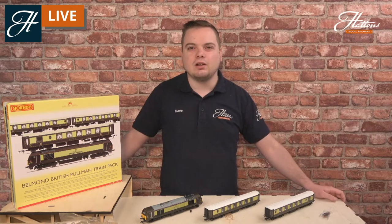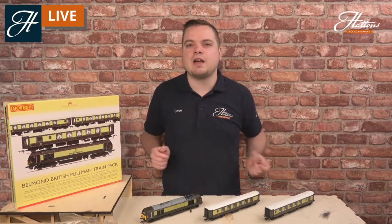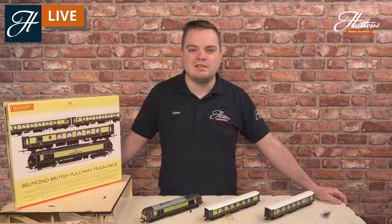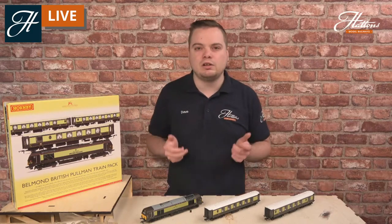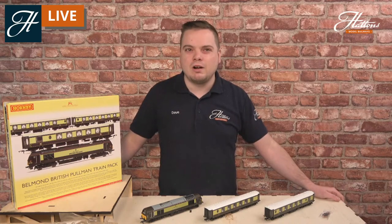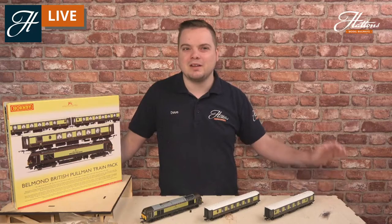Do take a look at the link in the description - these are available to order right now should you like to pick one up for your layout. If you'd like any more information about this set, please leave a note in the comments and I'll answer any questions where I can, or get in touch with our customer experience team who are more than happy to help. I hope you've enjoyed today's video. Don't forget to like and subscribe to our YouTube channel and Facebook page for more live streams including model reviews, skills casts, and real railway profiles. Thanks again for watching, and I'll see you next time. Take care.